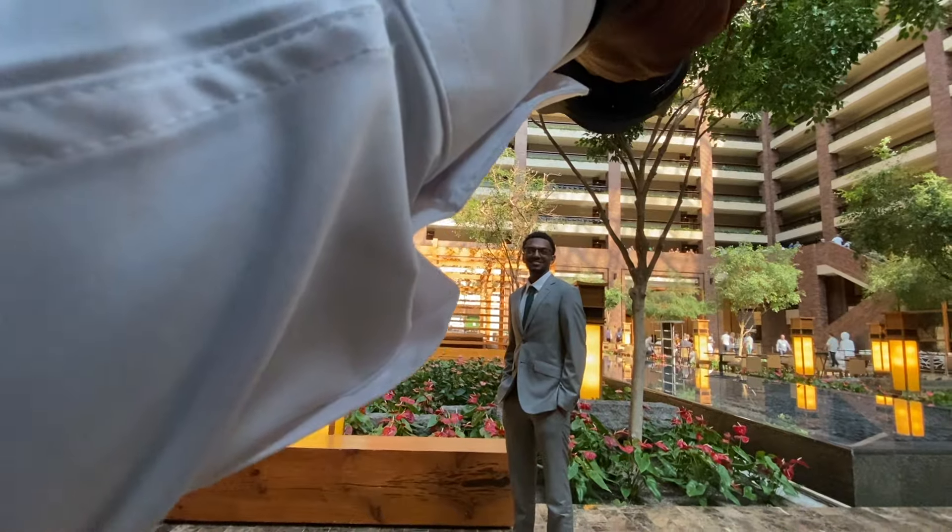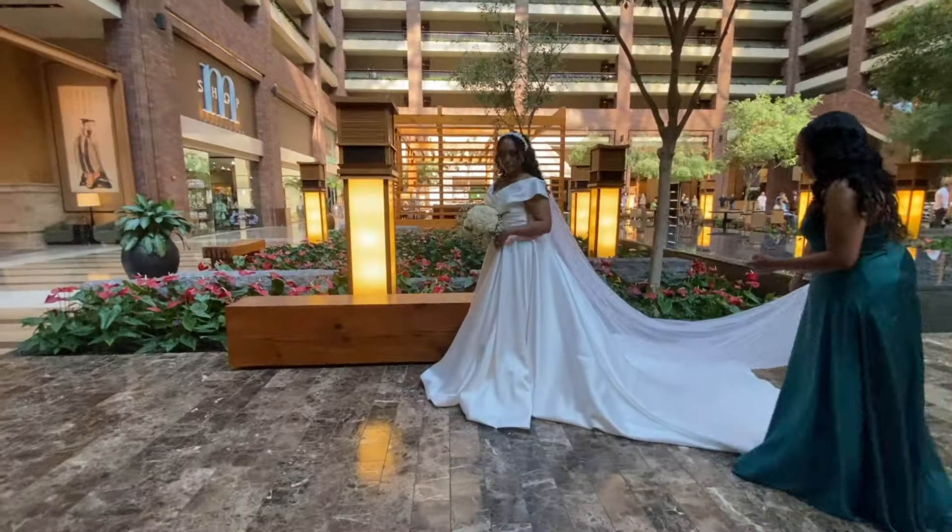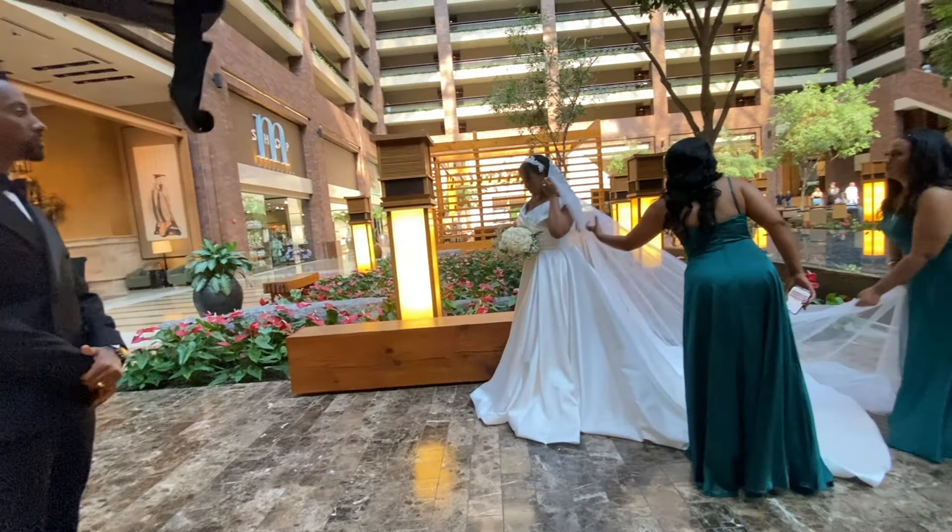I'm on the 24-70mm f/2.8 Nikon lens. I had to scoot back a little bit — it was tight. I do have a wide angle but I got the shots I needed. A little fun, a little action — these guys were crunk, had a lot of fun with them.